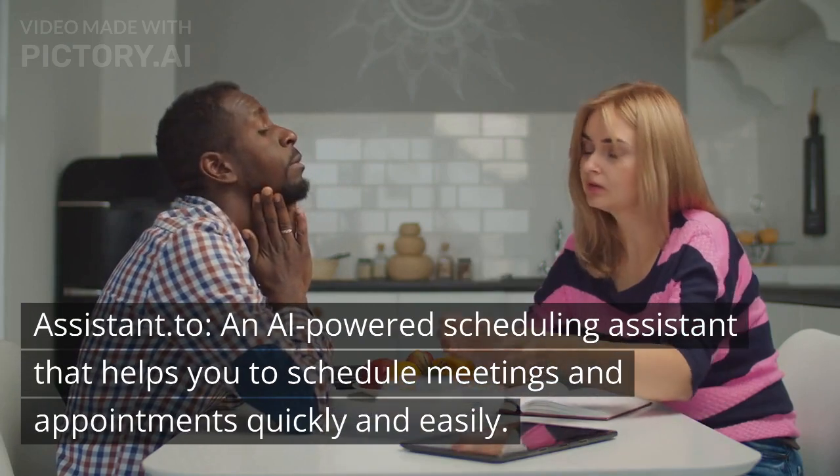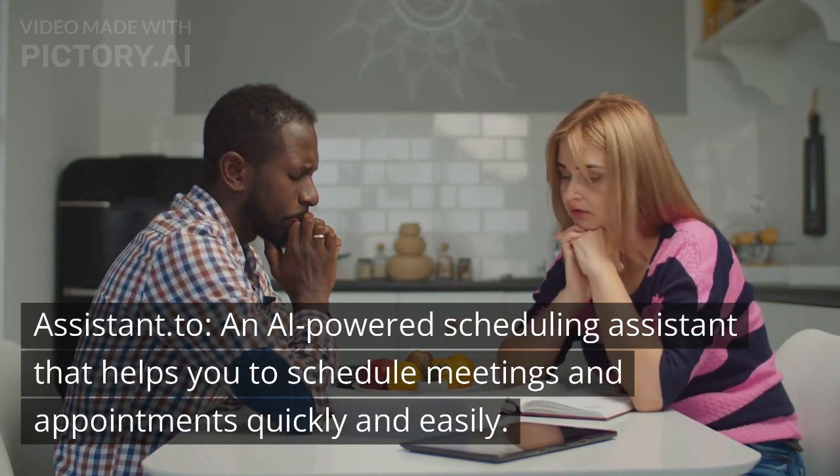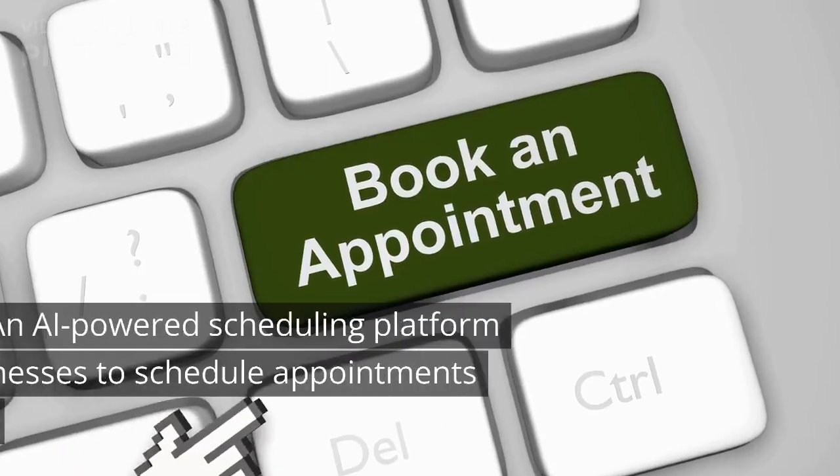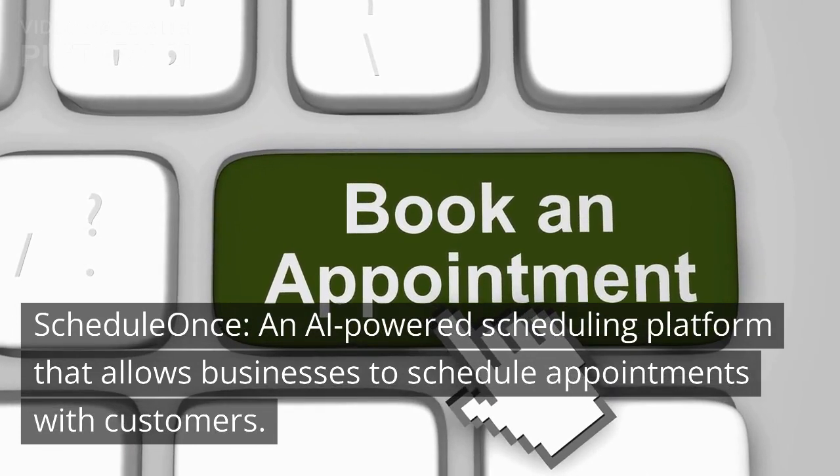Assistant.ai, an AI-powered scheduling assistant that helps you to schedule meetings and appointments quickly and easily. Schedule Once, an AI-powered scheduling platform that allows businesses to schedule appointments with customers.